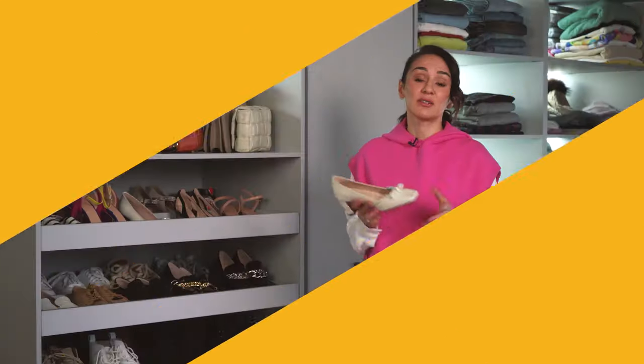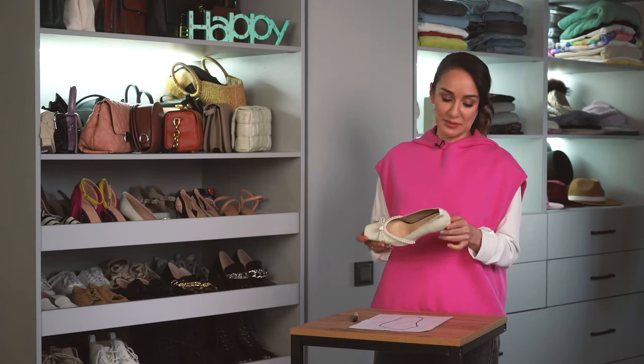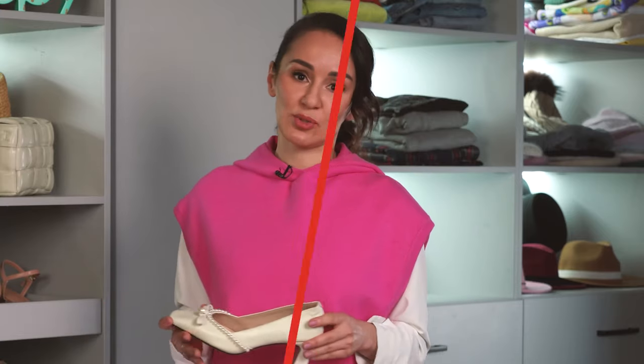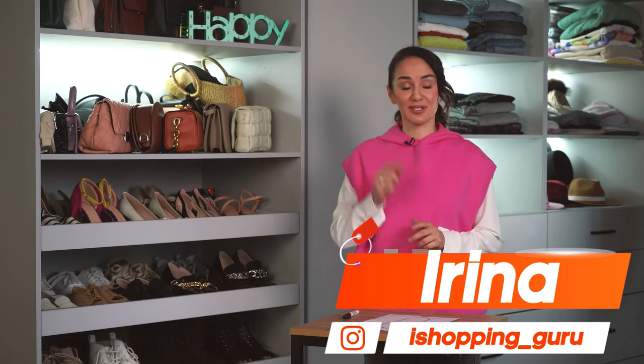If you want to see detailed video reviews where I show every stitch, what's inside, and all the details of the shoes, the link to my Instagram is in the description box below — feel free to come and watch. All the reviews are in my stories and highlights. That's Irina — subscribe to my channel, the channel about the best AliExpress finds from the best sellers.